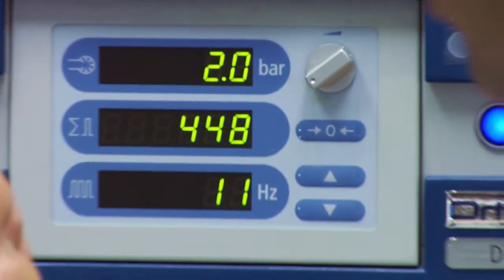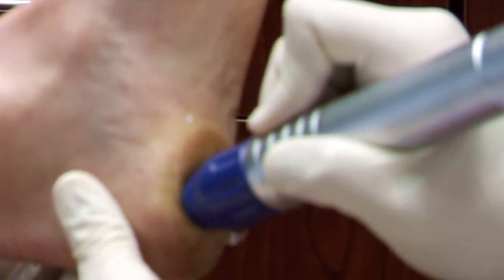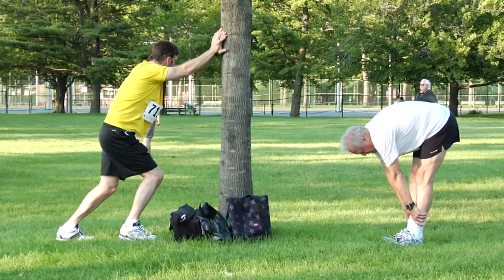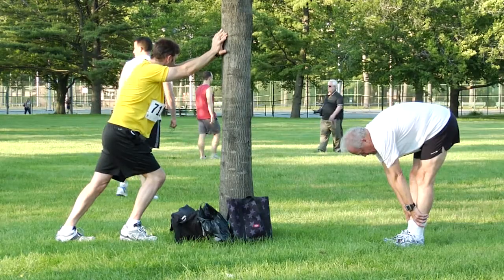There are some newer treatments for plantar fasciitis. There's shockwave therapy, extracorporeal pulse activation therapy, and we sometimes use cortisone injections. Our goal in treating the plantar fasciitis is actually to stretch out that plantar fascial ligament, regain that elasticity, and that would actually decrease the pain.